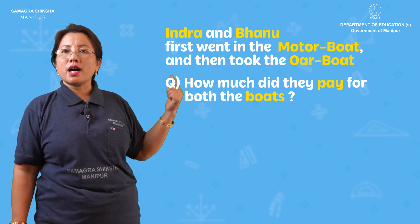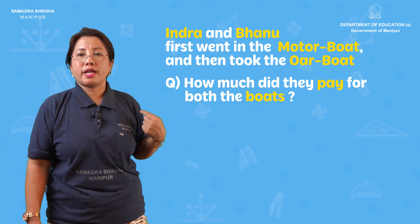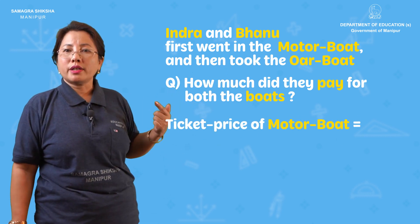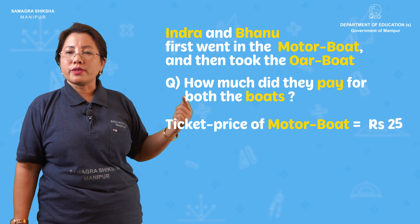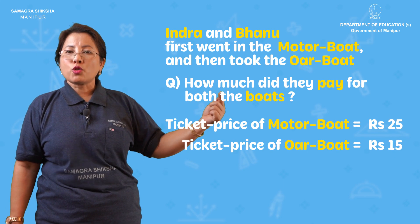The motor boat ride price — what is Rs. 25? What do they pay for the boat? Rs. 25.